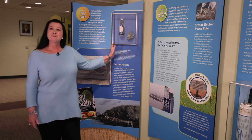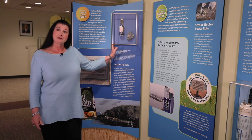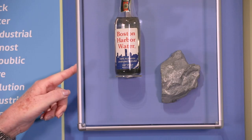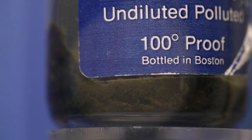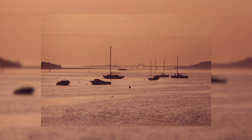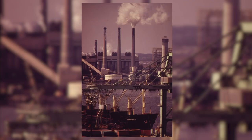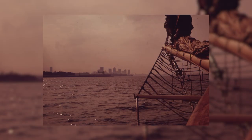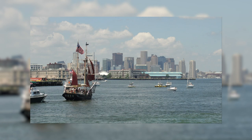This bottle of polluted water from Boston Harbor dates back to the 1980s. You can see all of the filth at the bottom of the bottle. That's because for nearly 400 years, Boston Harbor served as a dumping ground for raw and poorly treated sewage. When it rained, human and industrial waste gushed into the harbor. In the mid-1980s, litigation by EPA and environmental groups launched the Boston Harbor Project, where 3,000 workers built a state-of-the-art sewage treatment plant.